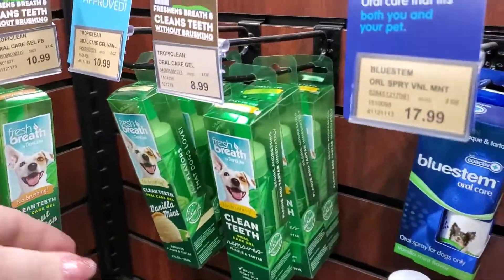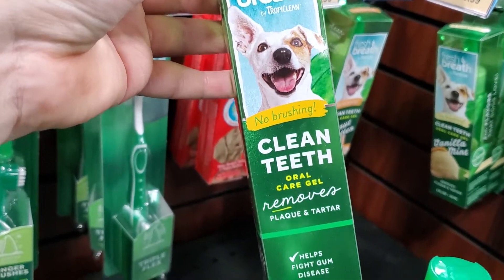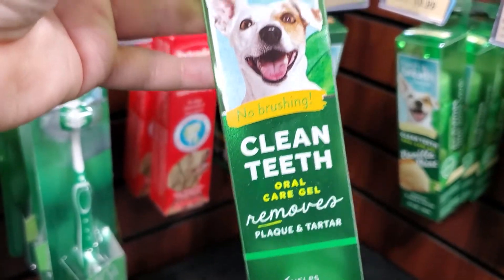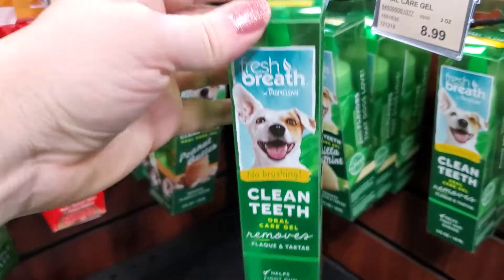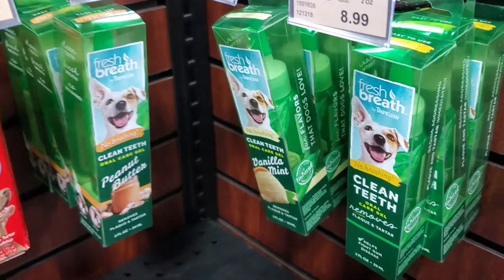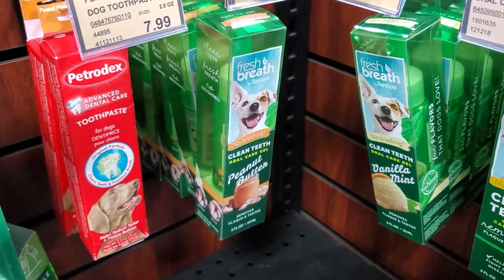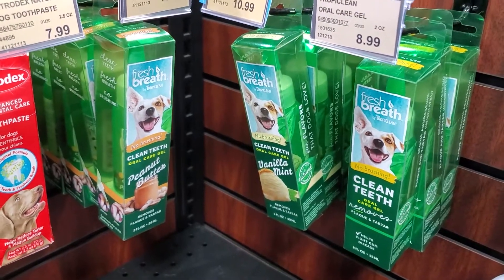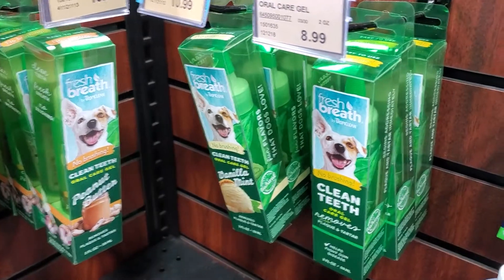What I did first was I purchased this right here, which is the Fresh Breath Clean Teeth Oral Care Gel — it's no brushing, and that is the important part. You want to get your dog used to you going around by his mouth and opening his mouth, and honestly the taste of the toothpaste as well. You basically just put a little dollop on your finger about the size of a pea and do a quick swipe on each side of the dog's mouth. Then they'll take their tongue and distribute it around the rest of their teeth. You're going to do that for about two or three weeks.